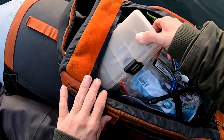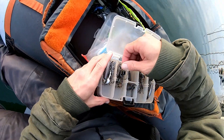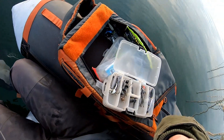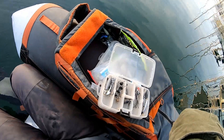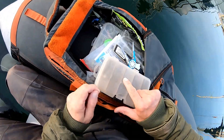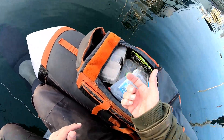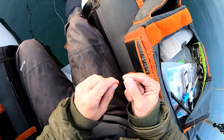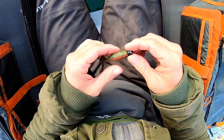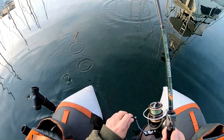One thing I hate about these ned rigs man - I literally just broke the keeper on it. It always happens whenever I have to use the pliers to get the hook out, it breaks the keeper on it. That was a brand new ned rig. That was some bullshit, it ruined my ned rig.